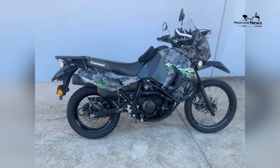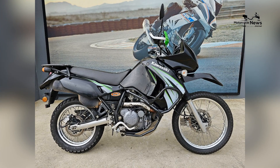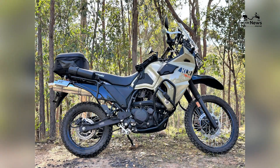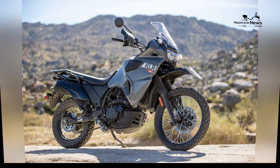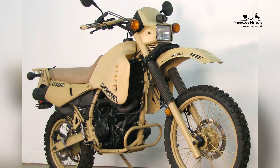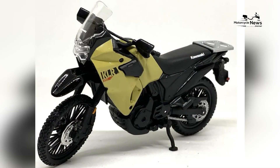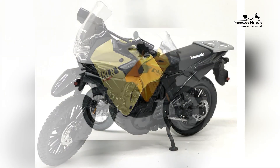Dependable Engine. The KLR650 is powered by a reliable and robust 651cc single-cylinder engine, producing around 44 horsepower. This engine provides a dependable source of power for a wide range of riding conditions. The KLR650's engine is known for its simplicity and low maintenance requirements, making it a great choice for riders who prioritize ease of ownership and dependability.